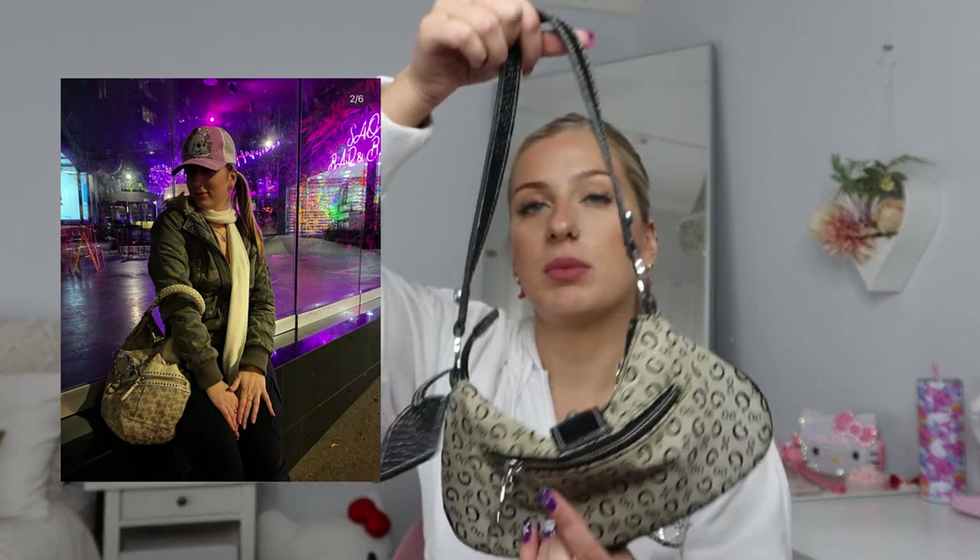I also have another Guess bag from an op shop — it's quite big with a similar pattern but lighter. It's up in storage at the moment so I didn't get it down for the video, but I'll insert a photo of it.